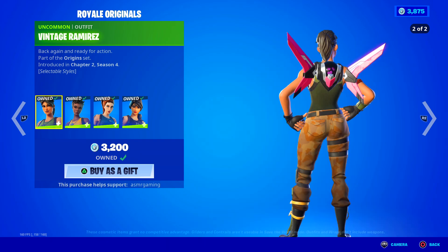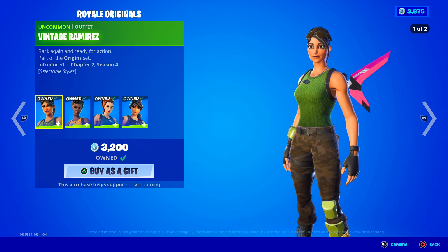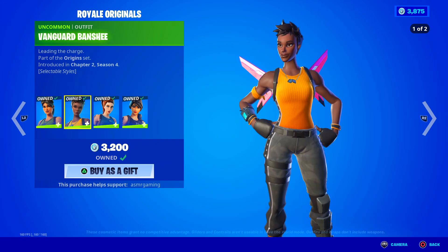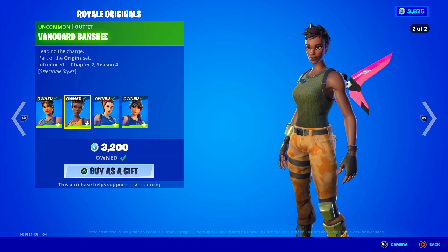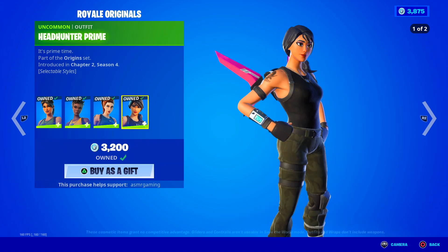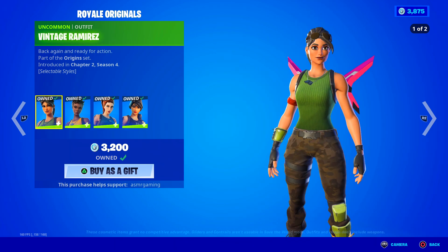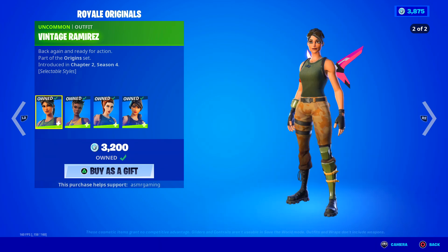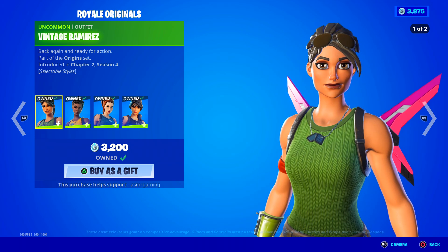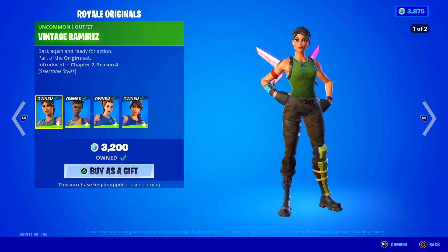These skins look pretty cool - the Royal Originals Pack. You get Vintage Ramirez, ready for action. Vanguard Banshee, leading the charge. Wild Streak One, it takes one to know one. And Headhunter Prime - it's prime time. Each skin has two styles: their original look and then the default look which is what everyone recognizes. I think the original look actually looked better than the later default version.